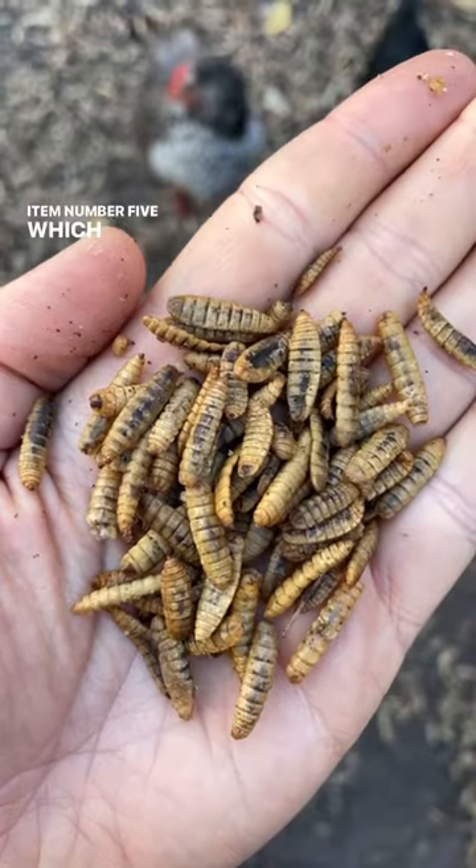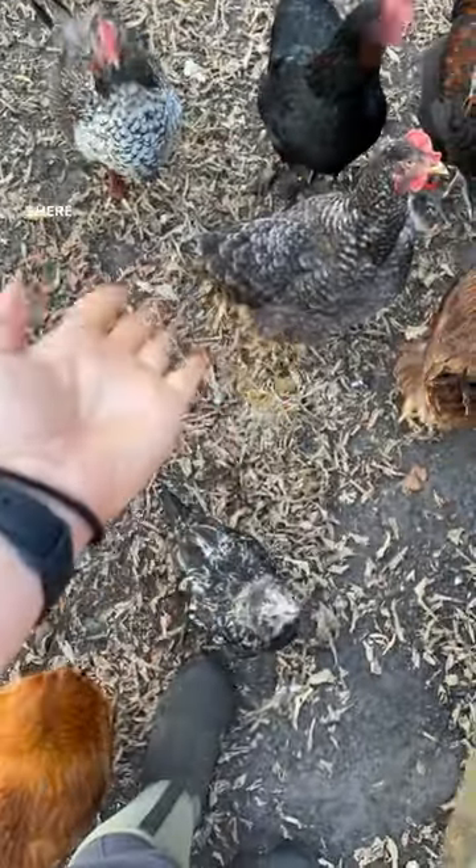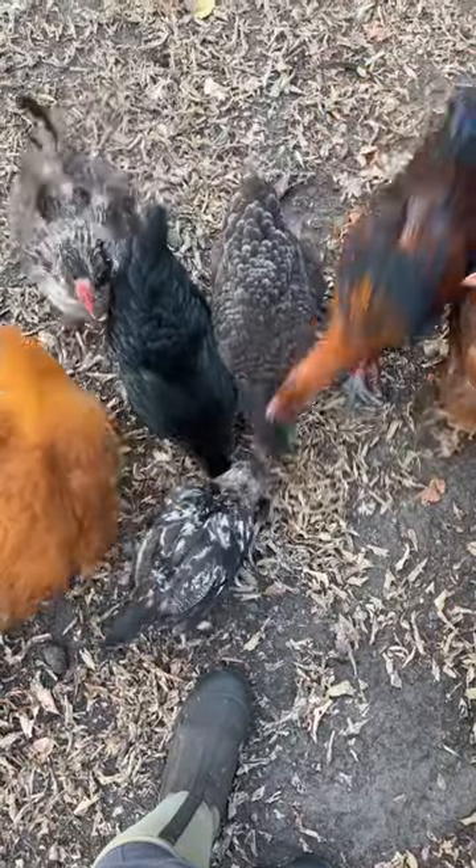Item number five, which is our favorite, is black soldier fly larva. They love it for obvious reasons. I love it because it's high in protein, calcium, and it's sustainably sourced.